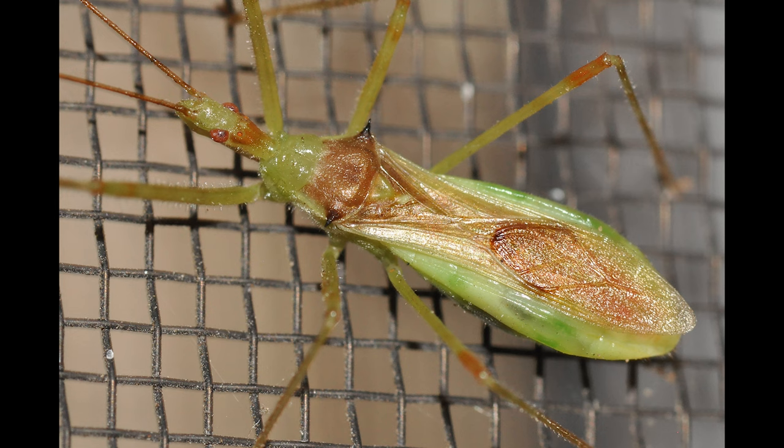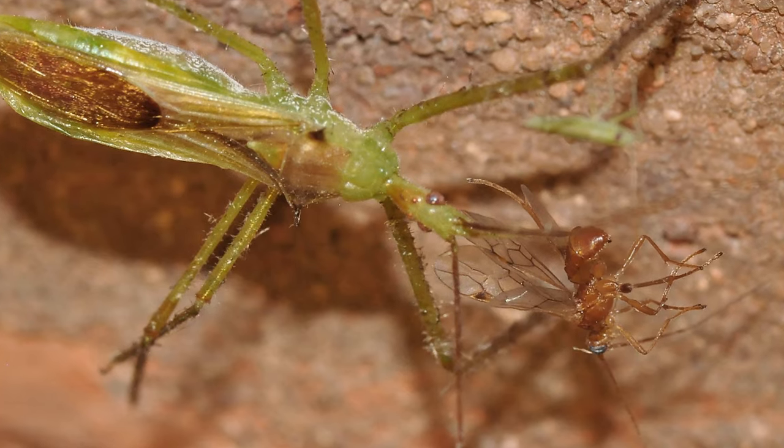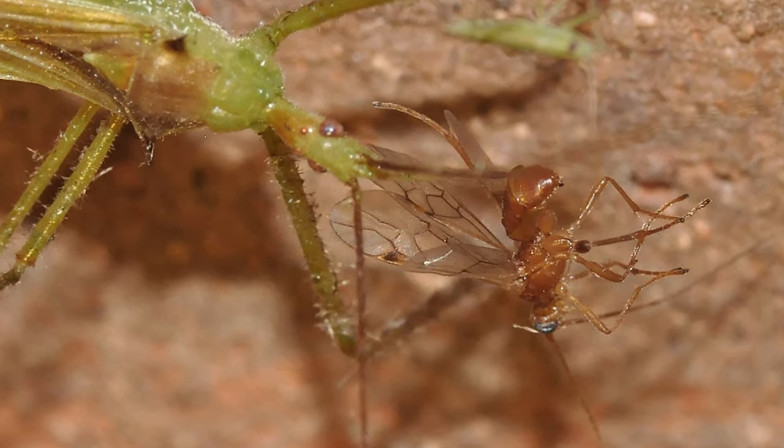Pale green assassin bugs are found nearly all over the United States, Canada, and Mexico. They eat flies, wasps, aphids, and other small insects. Now you know everything you need to about the pale green assassin bug, the gardener's friend.